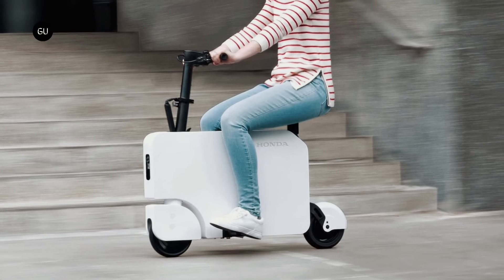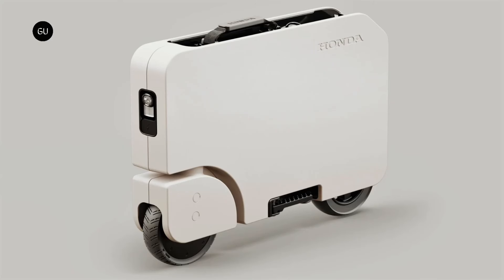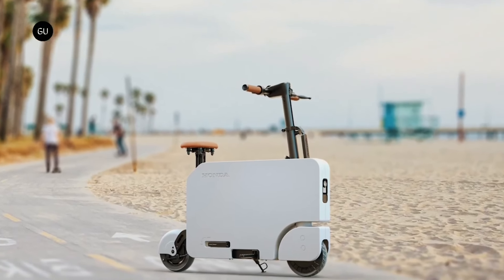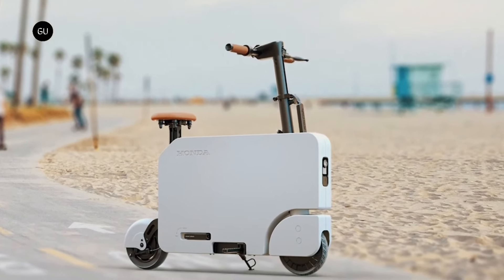A charge indicator and a convenient handle for transport are also included. The scooter's sturdy heat-treated aluminum frame and wheels, powerful LED headlights and taillights, side reflectors, and welded steel lock provide safety, durability, and security.